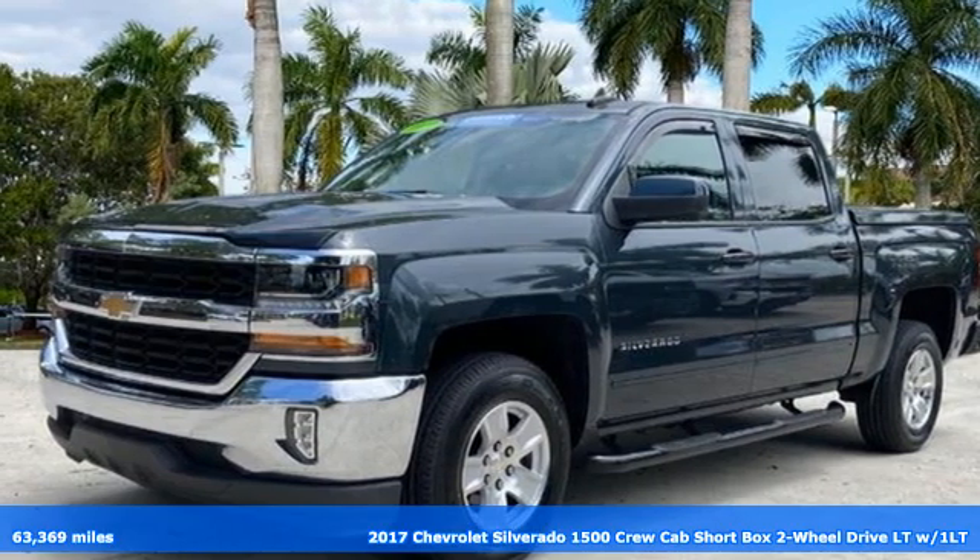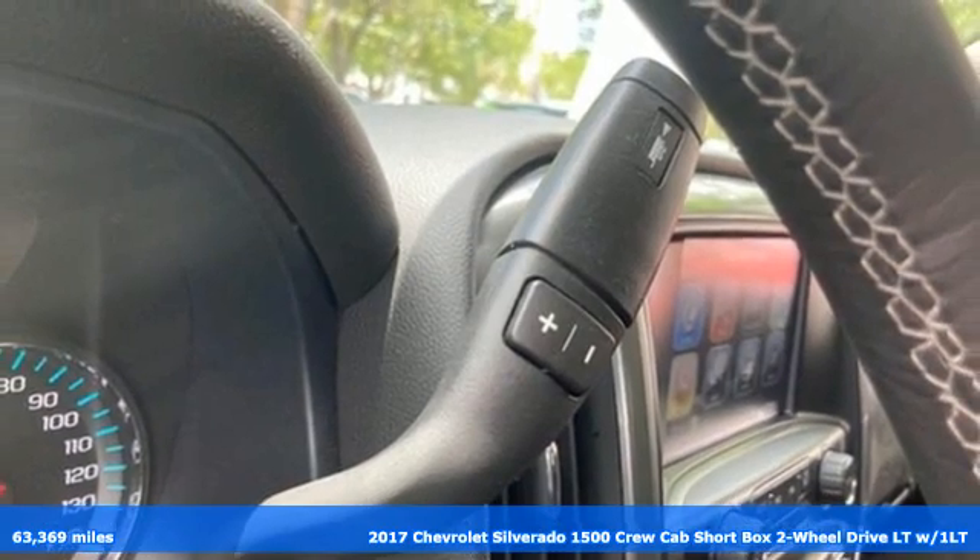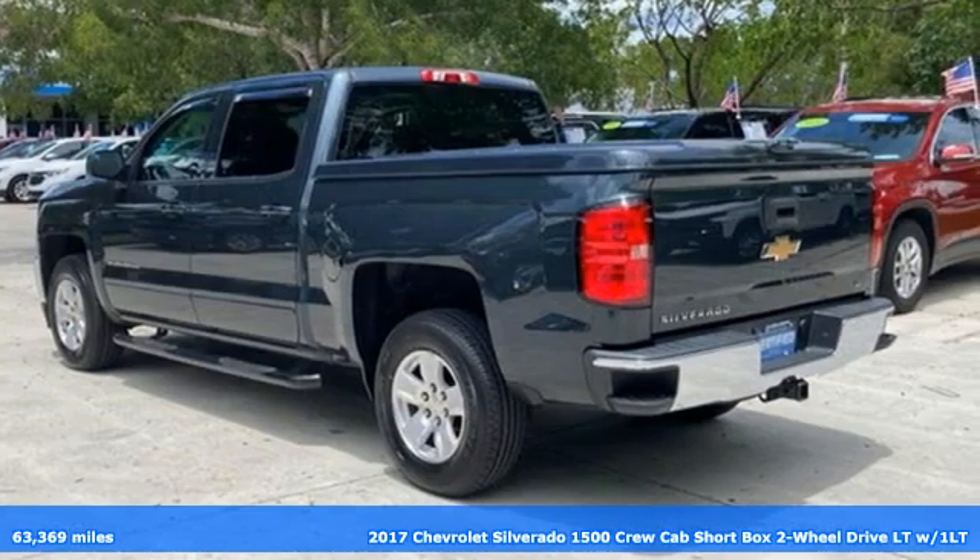Here's a certified 2017 Chevrolet Silverado 1500. When your livelihood depends on whether your truck can handle the load, this is the one to buy.